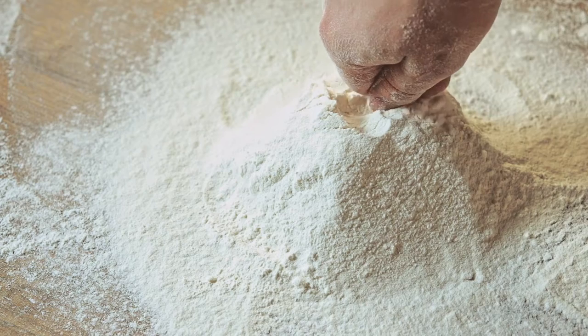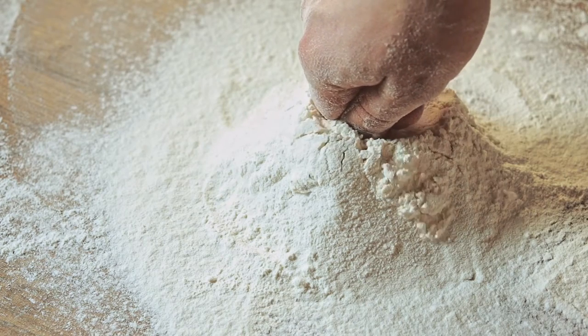Thomas DeLauer here and today we're going over almond flour alternatives. This video isn't about throwing almond flour under the bus. We're going to break down different flours and give them ratings in respective categories like which one's best for fiber, which one's best for overall antioxidants, etc. We're going to cover almond flour, coconut flour, tapioca flour, cassava flour, and also quinoa flour. There's a lot of interesting details when we get into the nitty gritty of it.